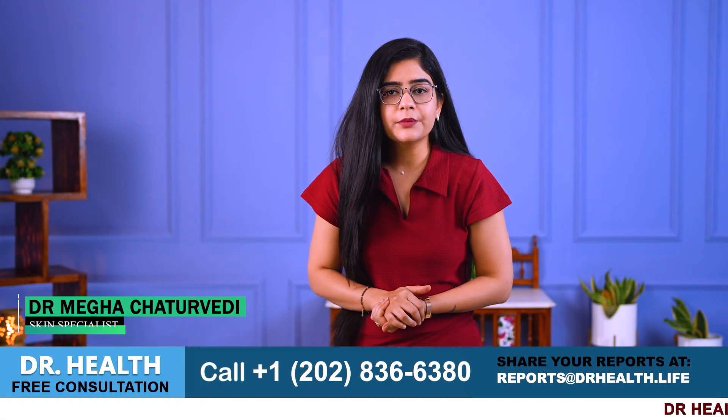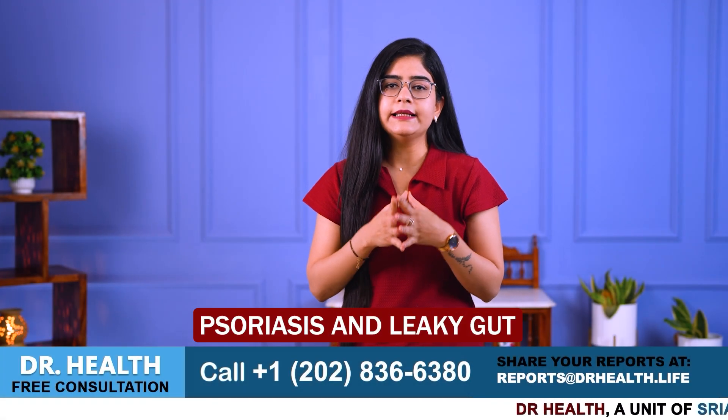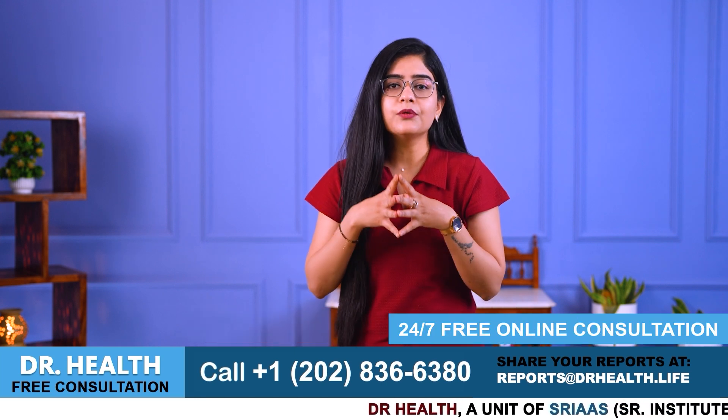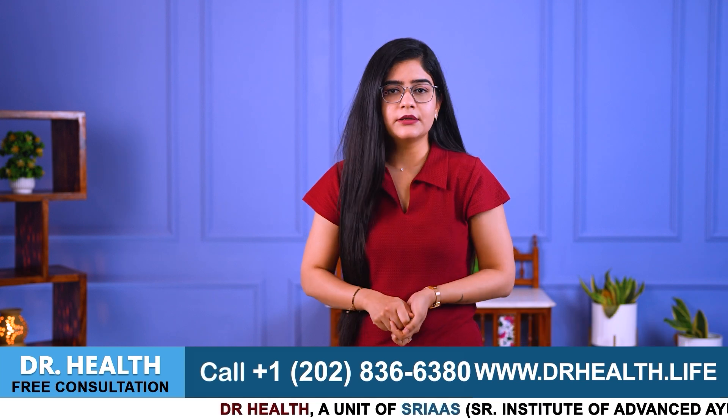Hello everyone, I am Dr. Megha Chaturvedi from Dr. Health, and today we are going to talk about psoriasis and leaky gut. In this video, we will learn how these two are connected and what we can do to help our bodies feel better. So let us start.